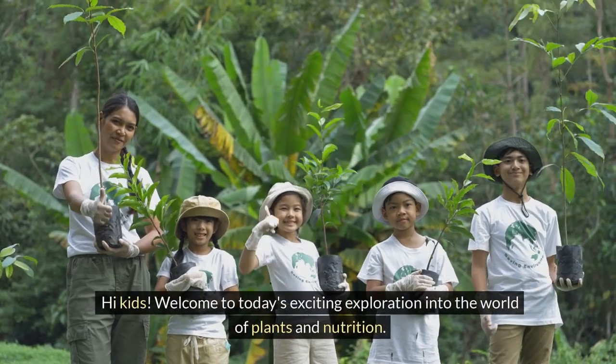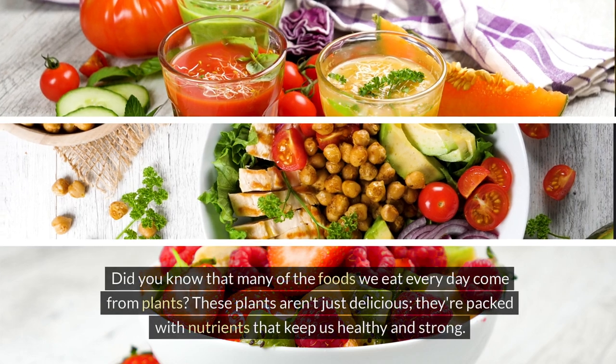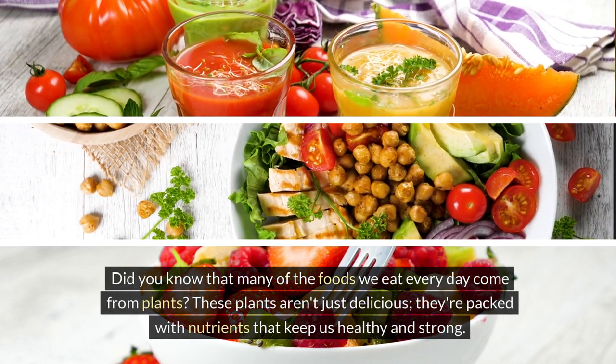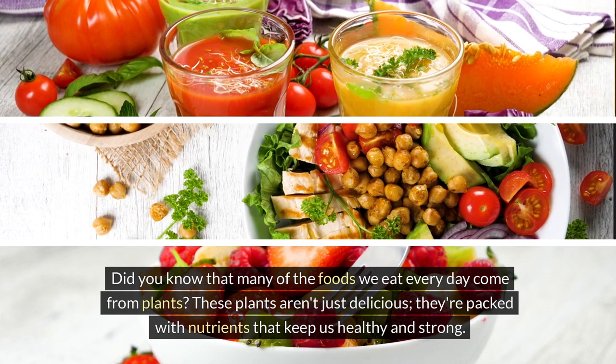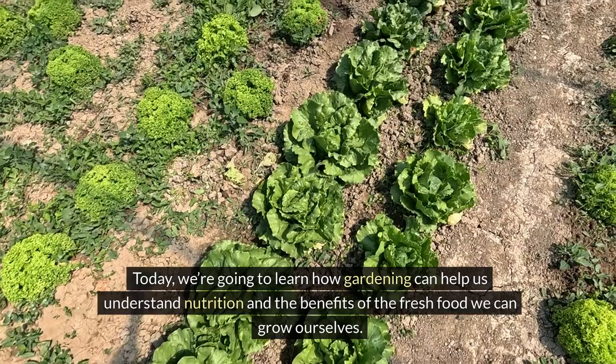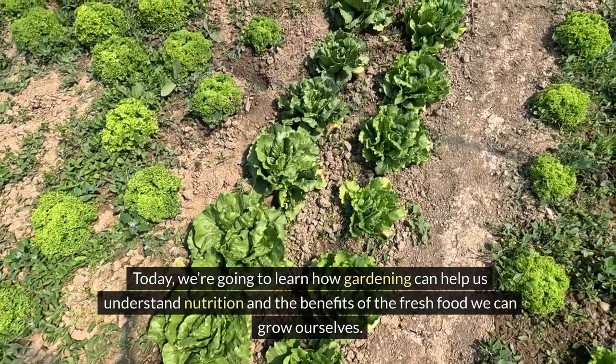Hi kids, welcome to today's exciting exploration into the world of plants and nutrition. Did you know that many of the foods we eat every day come from plants? These plants aren't just delicious — they're packed with nutrients that keep us healthy and strong. Today we're going to learn how gardening can help us understand nutrition and the benefits of the fresh food we can grow ourselves.